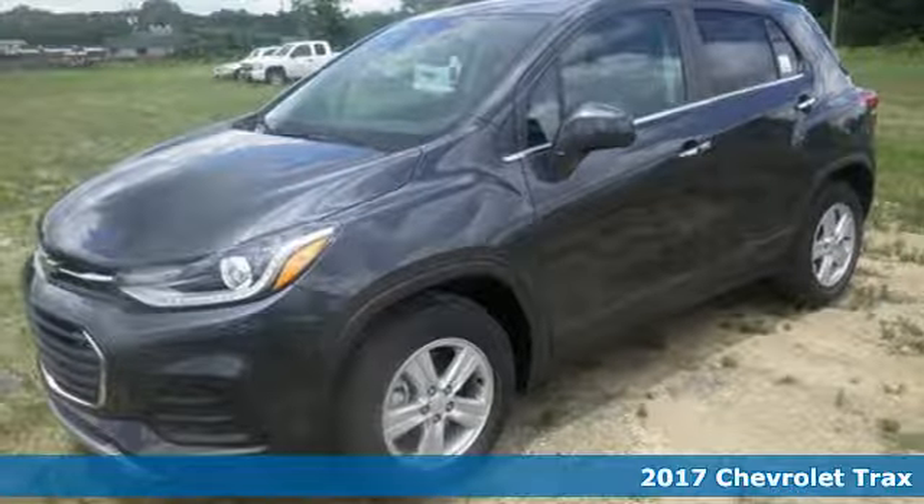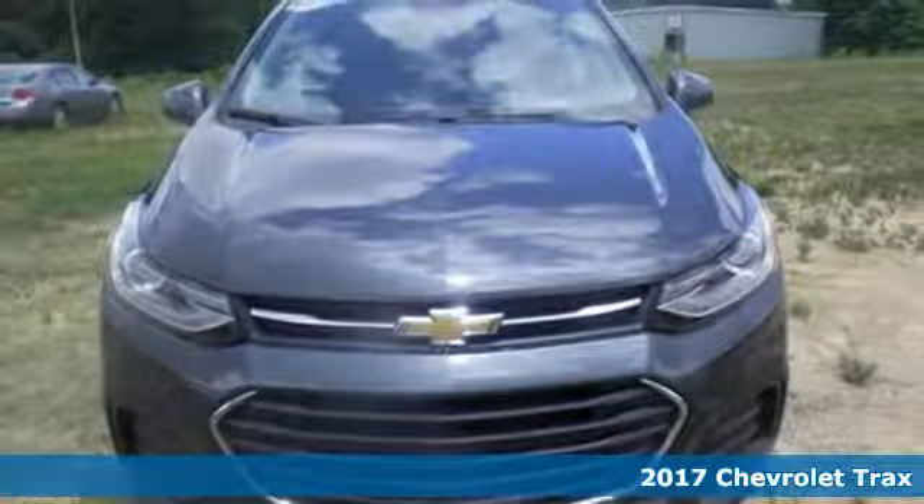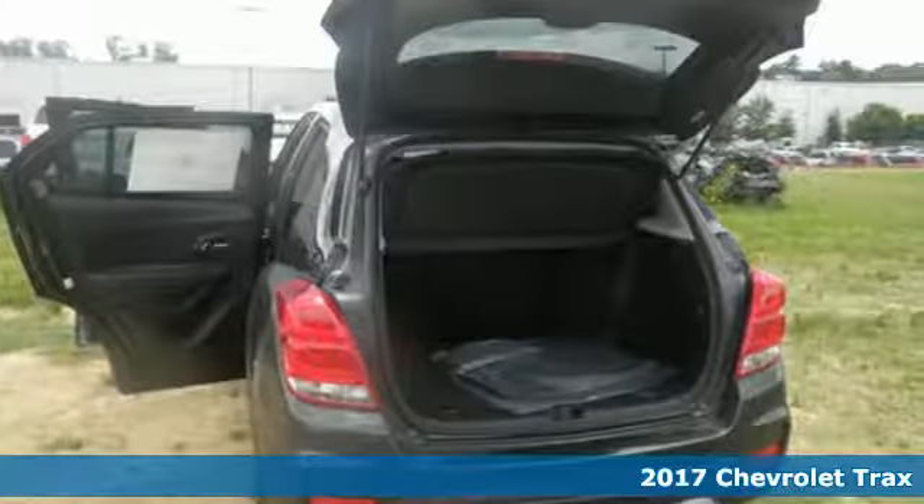Here's a 2017 Chevrolet Trax. It's time to unlock your city's true potential in this Trax, a true urban legend.